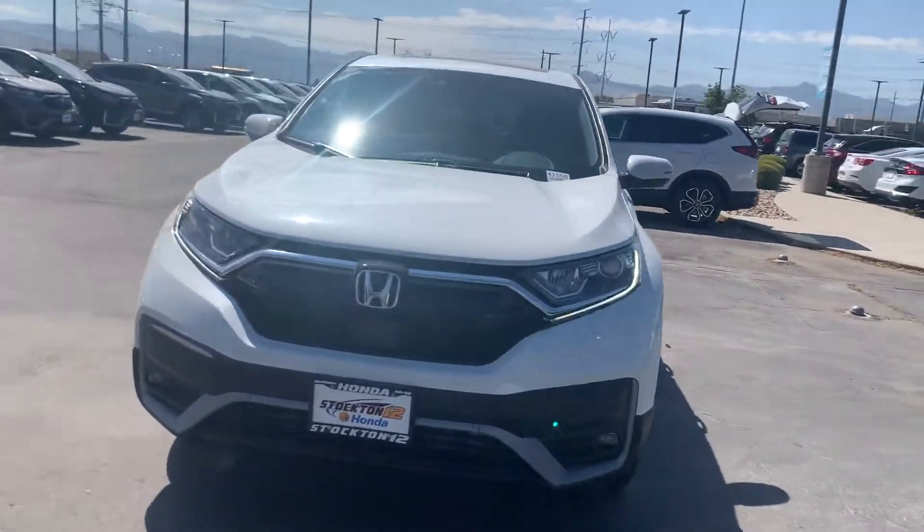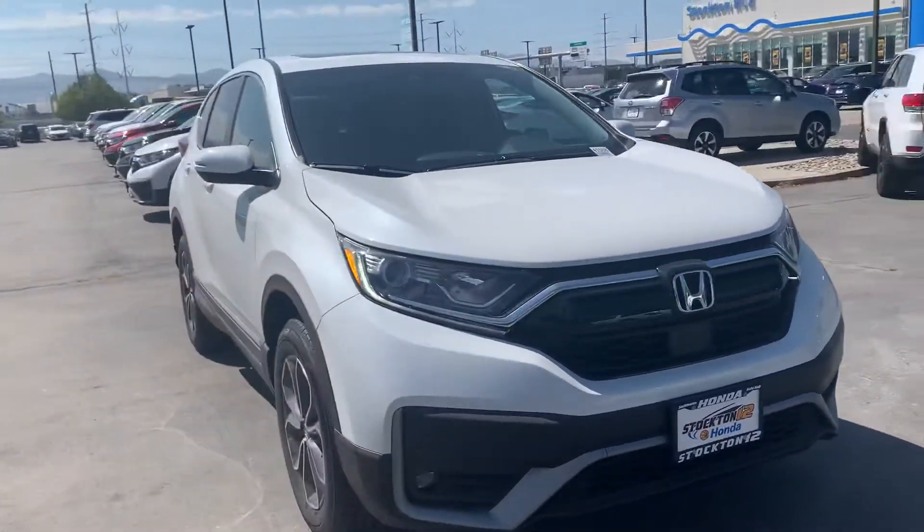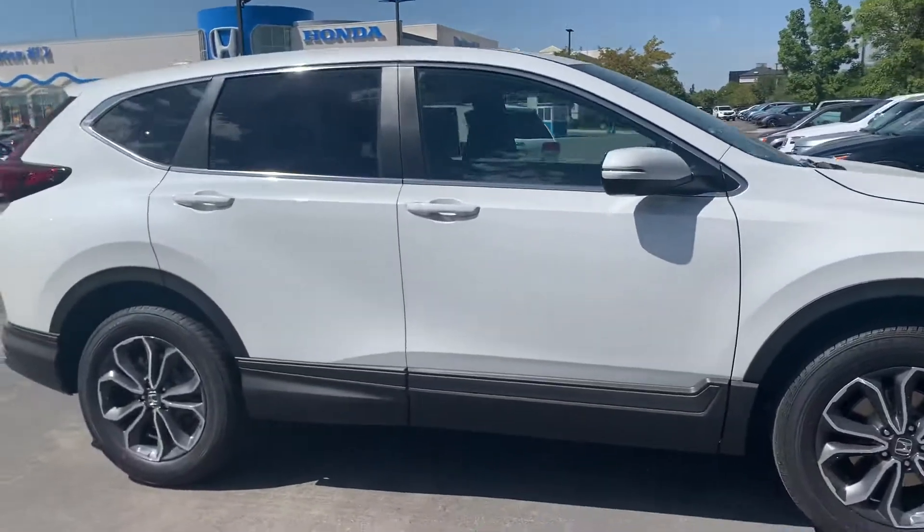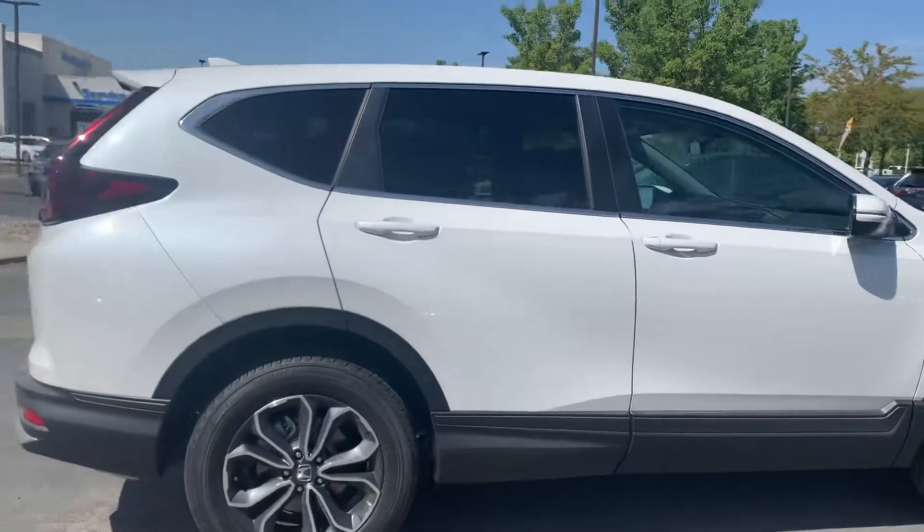Hey Dana, this is Krisha Pearson here at Stockton 12 Honda. I seen they had some interest in our 2020 Honda CR-V. This is the LX trim.